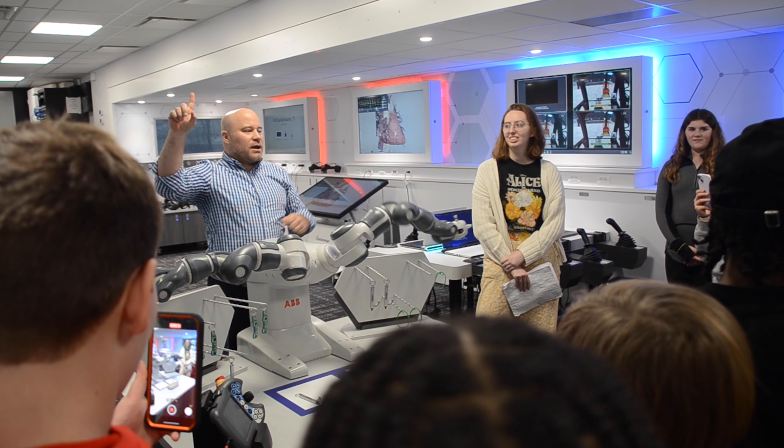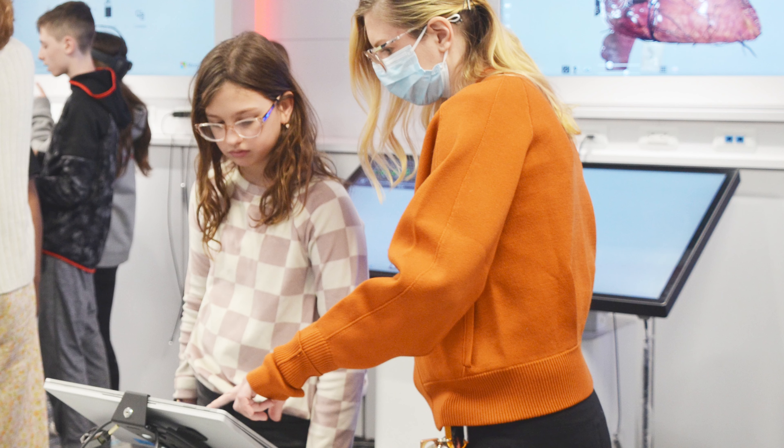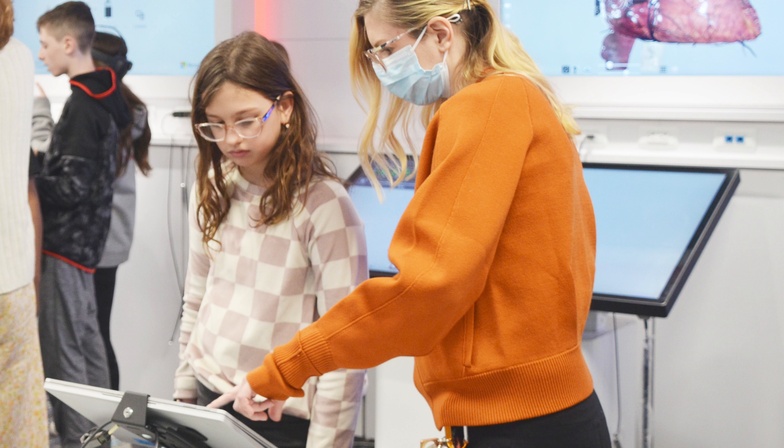We're able to make connections between our curriculum and career opportunities that students might be interested in related to technology, and then also start to think about ways that we might be integrating some of these industry-grade experiences within our classrooms as well.